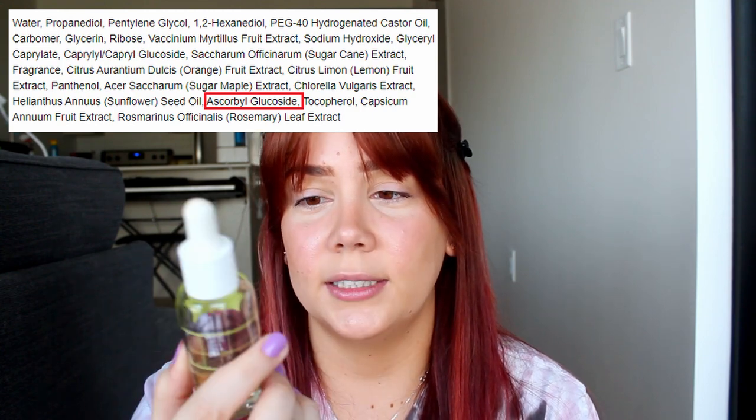The vitamin C serums I've tried include the Sephora Collection Vitamin C Plus E Ultra Glow Serum and the Ole Henriksen Truth Serum. The Sephora collection serum — let's just say it's not really a vitamin C serum. If you look at the ingredients, you want vitamin C to be one of the first ingredients on the list, but in this product it shows up as one of the last. It's more of a hydrating serum. It has some good hydrating ingredients and it's affordable, but it's marketing itself as a vitamin C serum and I don't really think it is.